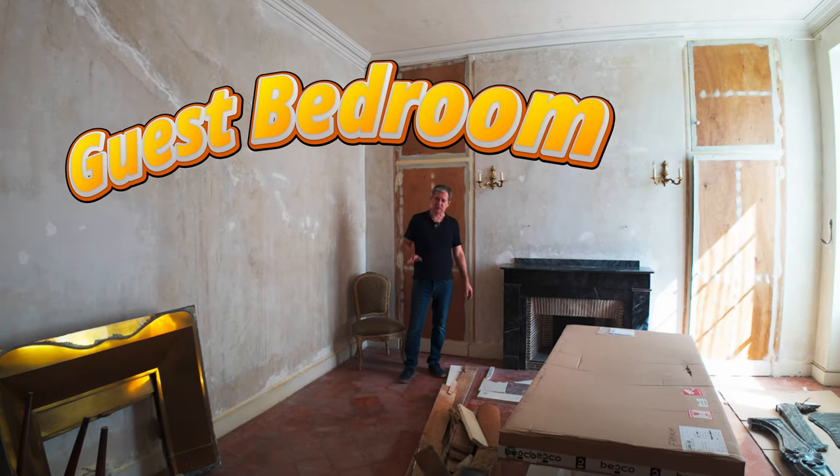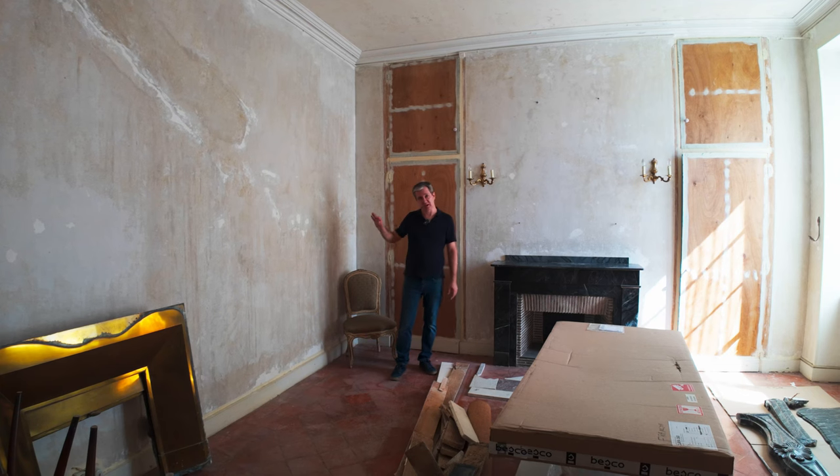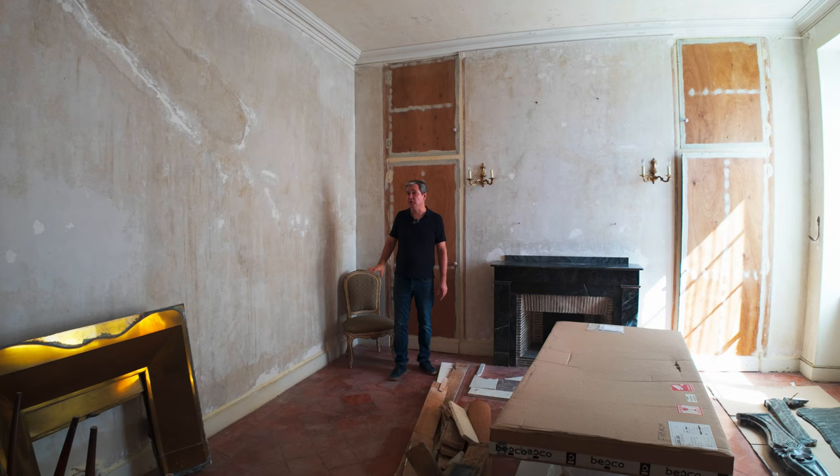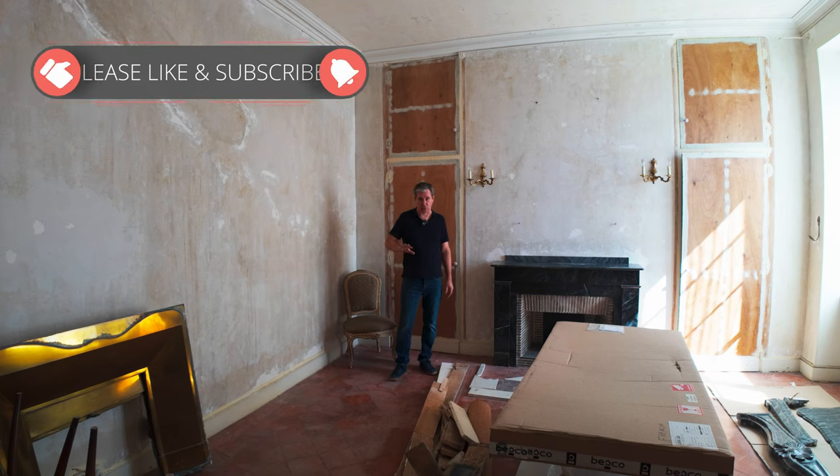So this is one of the bedrooms — the smallest, well kind of the smallest bedroom on this floor. We're taking an even smaller bedroom that's at the other side of the hall of the stairs and we're going to turn that into a reasonably large bathroom for this whole floor.